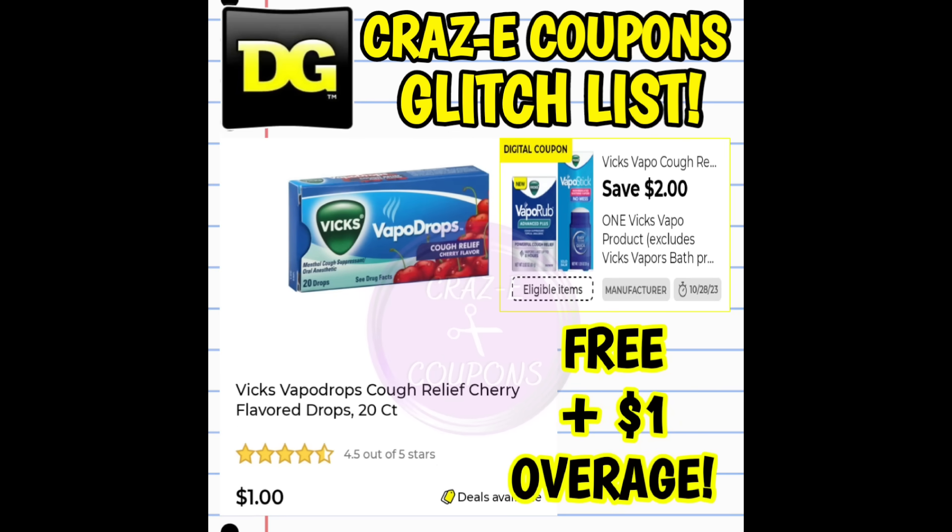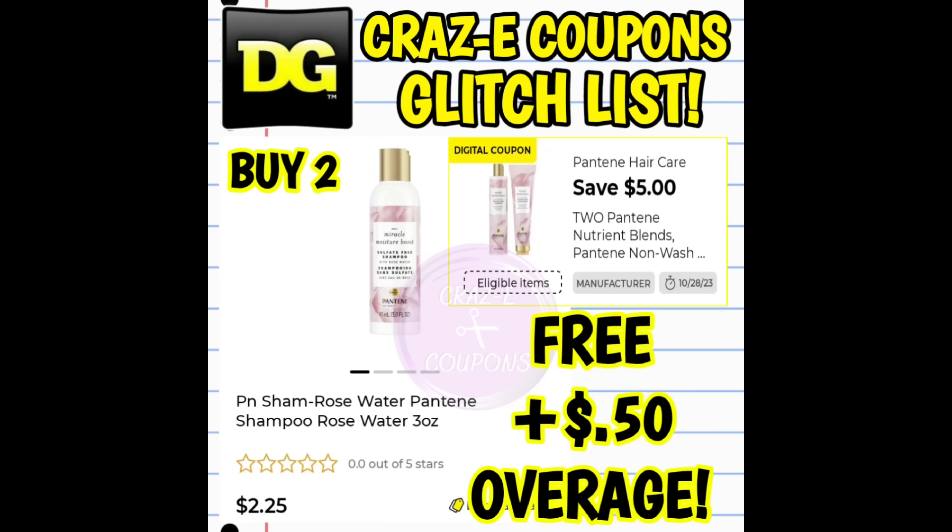Next, we have a $2 off one digital coupon for Vicks Vapo products, glitching on the Vicks VapoCool Cough Drops 20-count priced at $1.00 — found in the dollar aisle or up by the register. At a new store the coupon makes it free; at an old store it's free plus $1 in overage. Next, this one will be hard to find, but we have a $5 off two digital coupon for Pantene Nutrients, glitching on the travel-size Pantene Shampoos priced at $2.25. Pick up two — completely free plus $0.50 in overage.